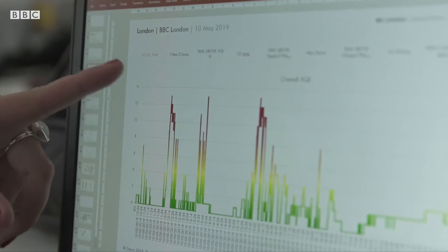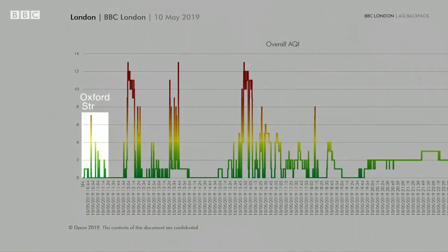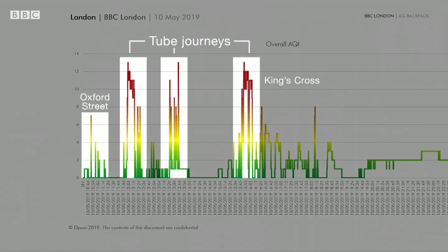After two weeks wearing this backpack we sent the data off for analysis and the results were stark. There are high levels of pollution mainly on my commute. That's where we're talking about going down Oxford Street, and then we've got these big spikes — this is where we're talking about getting on and off the tube, walking back towards King's Cross.